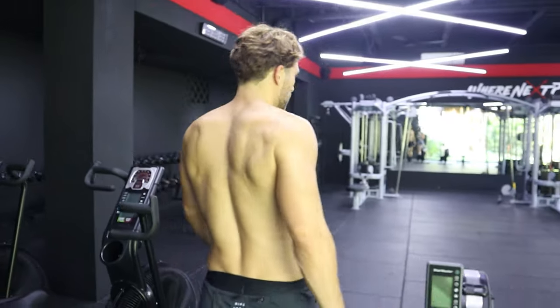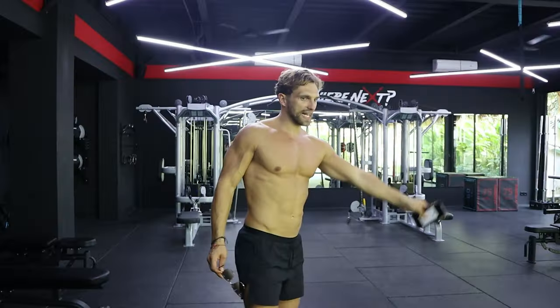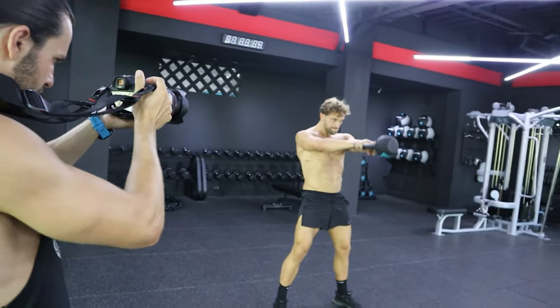We've got bikes for cardio in the morning, weights, dumbbells, cables, racks — basically everything you want in a proper gym. And it's right down from where I stay.